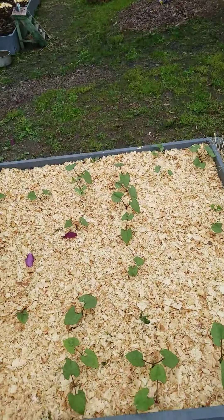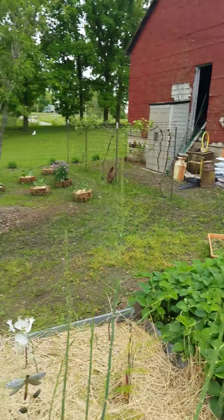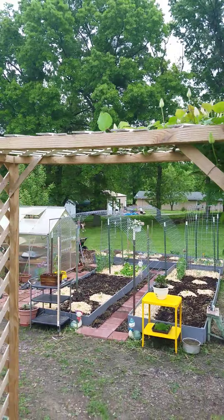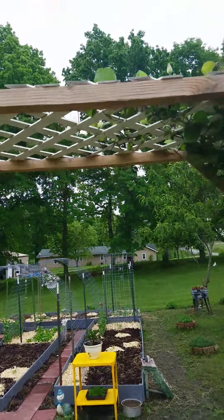Asparagus. My strawberries. And then up there, rose and rose, and they're actually doing really well. That third one I think is going to die. My clematis still has not opened.